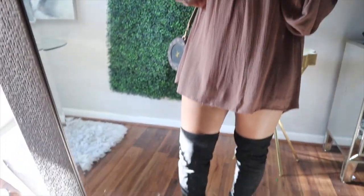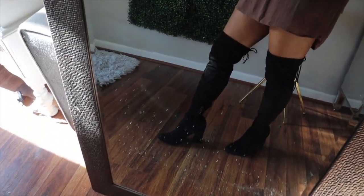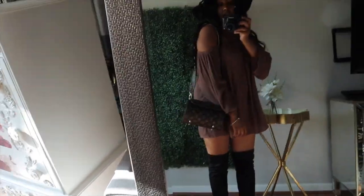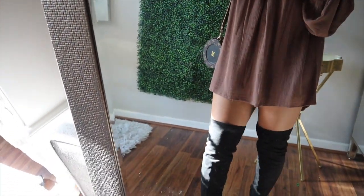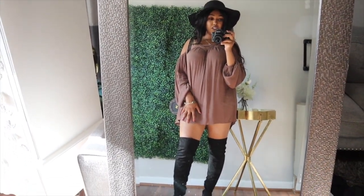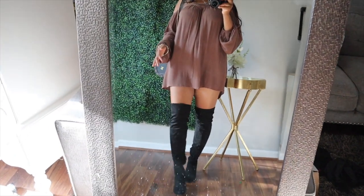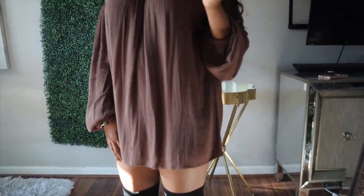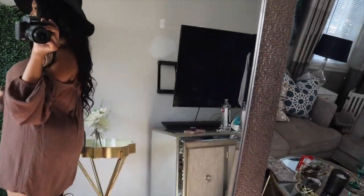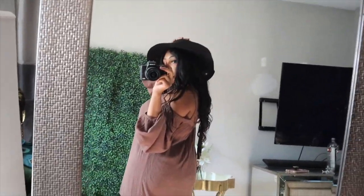This date night look is a little more on the sexy or casual side. I have on tall over-the-knee suede boots — really comfortable — and this cold shoulder flowy shirt. If you're a little smaller than me you could probably get away with wearing it alone, but I would put some black ripped denim shorts or black biker shorts underneath it.